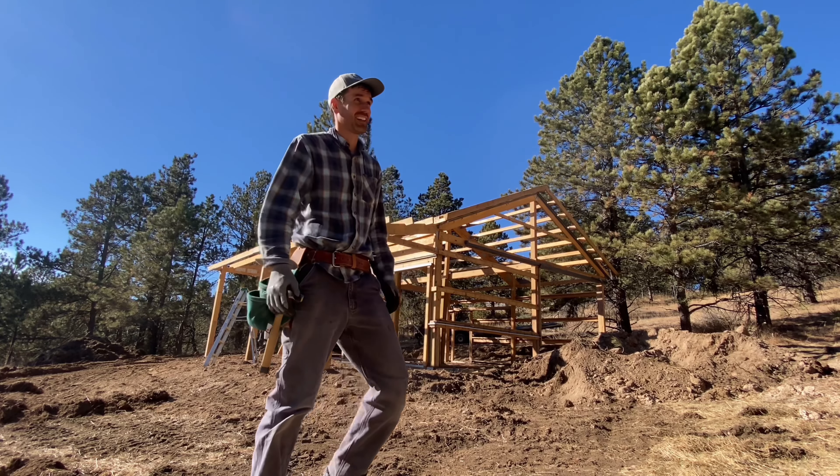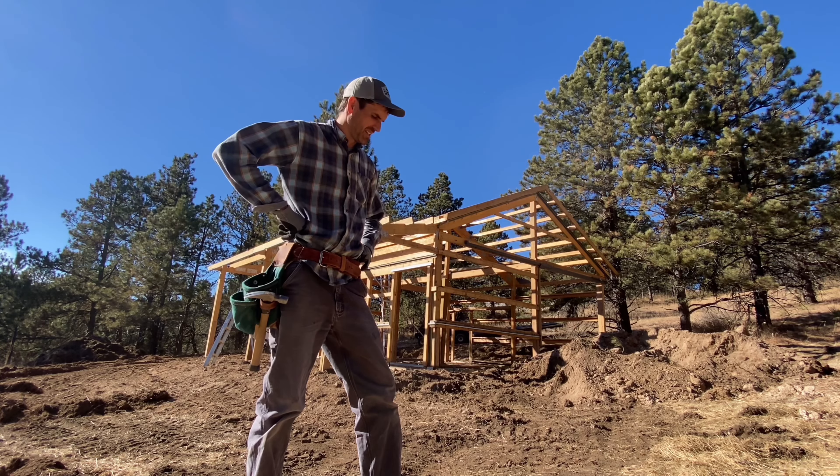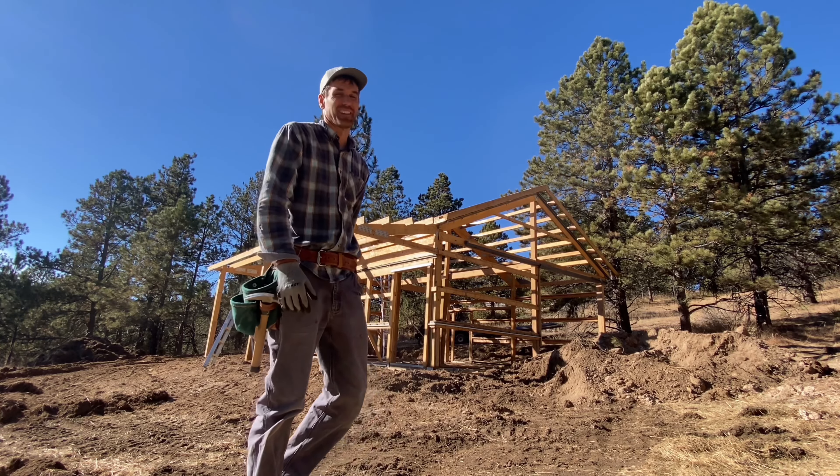The pants ripped — hope this video doesn't get an explicit filter on it. I ripped my pants and I tried to patch them this morning and that patch ripped, so sorry about that.